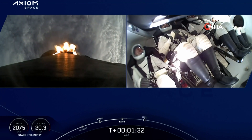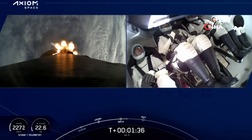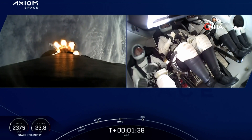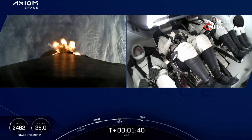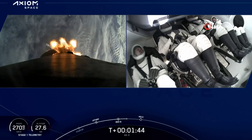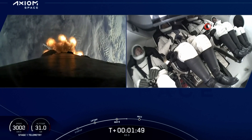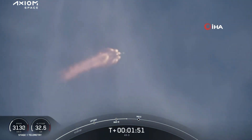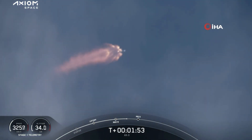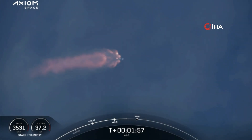We're now T plus 1 minute and 32 seconds into flight. The next event we have is MBAC chill — MBAC chill underway — telling us that we're flowing a little bit of that super-chilled liquid oxygen. Stage 1 bravo — copy, 1 bravo. That call was one of the abort mode call-outs that the crew is making as they ascend on Falcon 9.